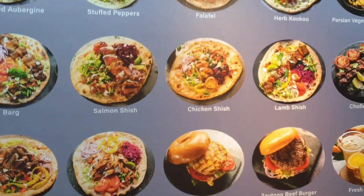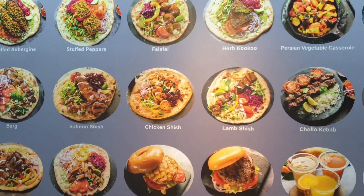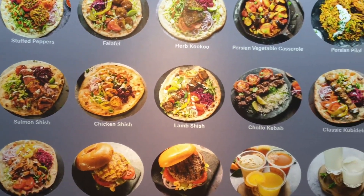They have a very rich menu offering a variety of both veg and non-veg options, and they also have many options for kids too.